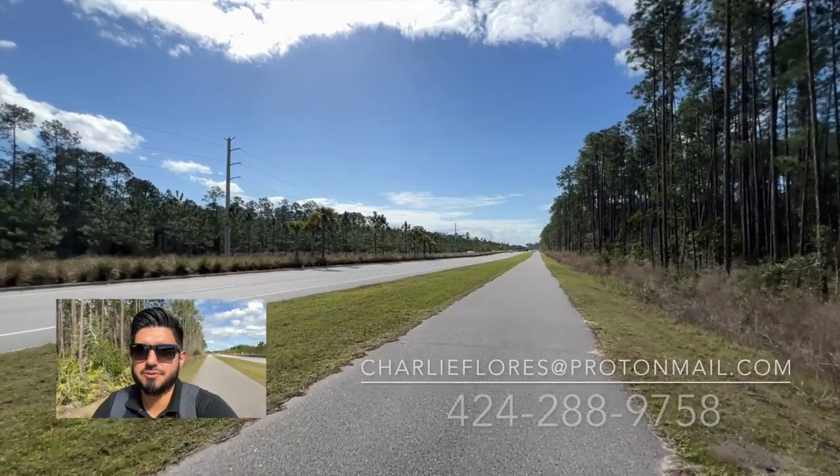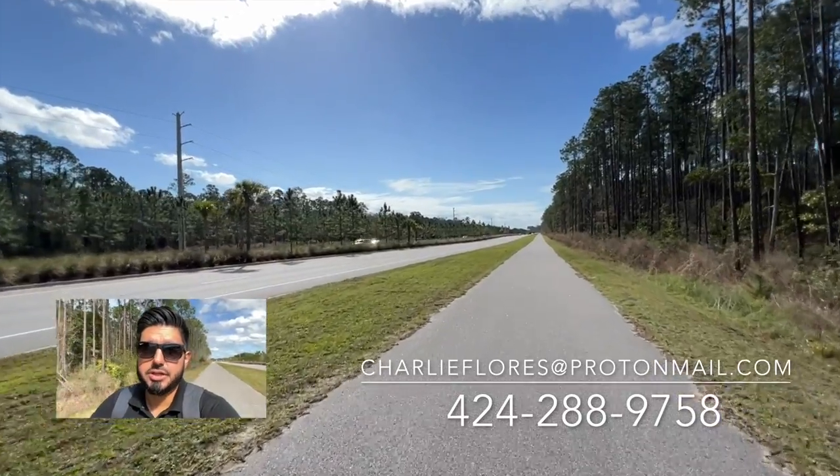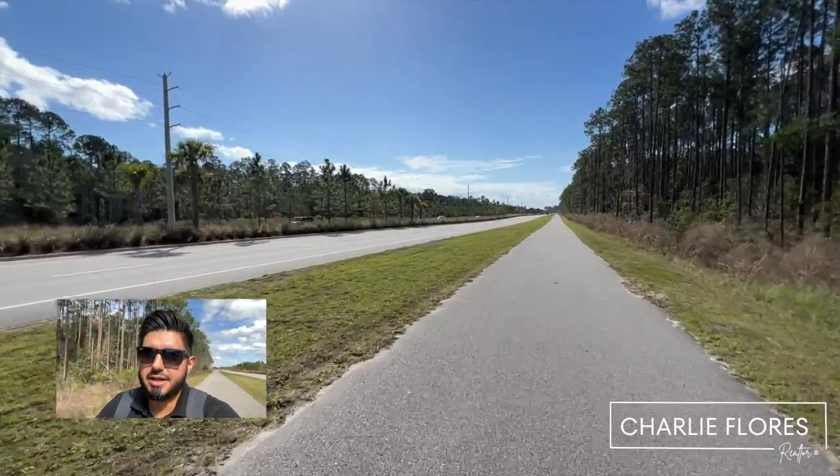If you're new to my channel, my name is Charlie Flores, and I'm a local realtor here in St. John's County. If you're looking to buy and/or sell, I can definitely assist you. I've assisted many families from out of state with their move here to Northeast Florida.